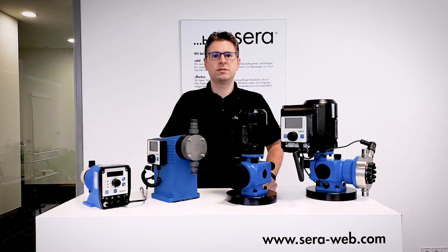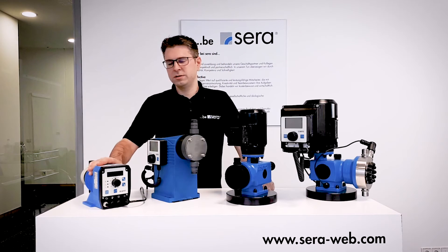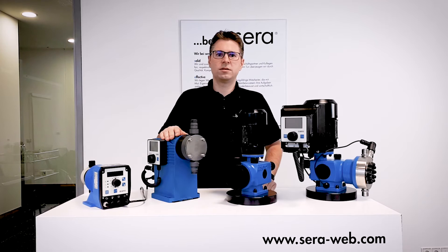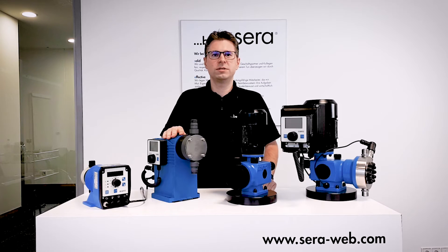Our main product is the mechanical diaphragm pump. Our technology range starts with a solenoid pump for basic applications. We are covering a sophisticated stepper motor pump for high accuracy, intelligent control options, and a wide range of volume.